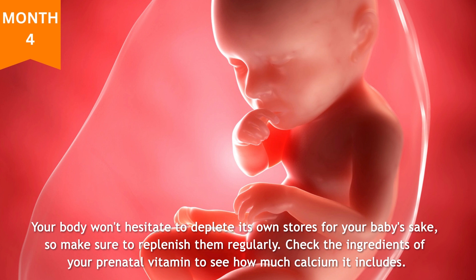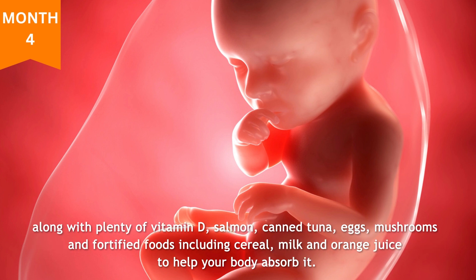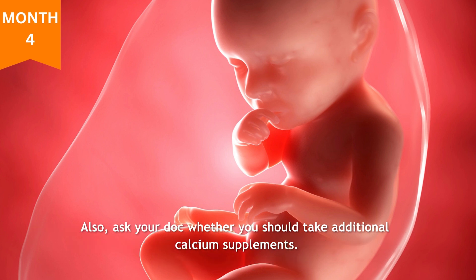Check the ingredients of your prenatal vitamin to see how much calcium it includes, and make sure to eat foods rich in this important nutrient for bone development, like milk, soy milk, yogurt, cheese, canned salmon, leafy greens, and edamame. Along with plenty of vitamin D — found in salmon, canned tuna, eggs, mushrooms, and fortified foods including cereal, milk, and orange juice — to help your body absorb it. Also ask your doctor whether you should take additional calcium supplements.